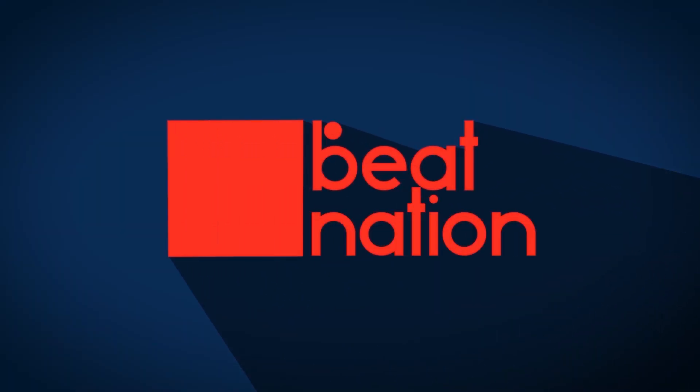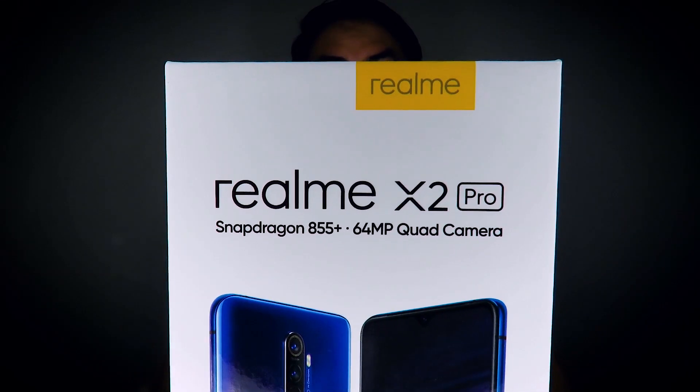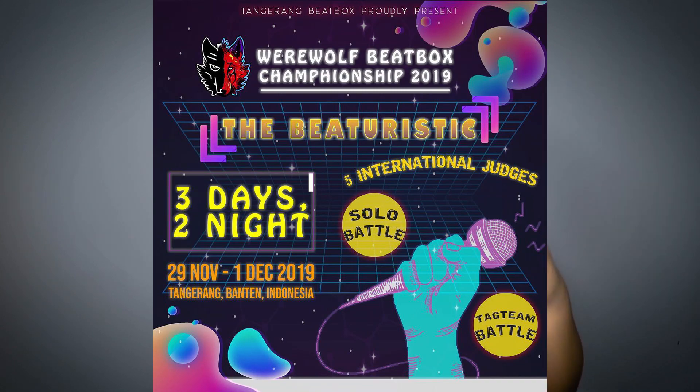Could this be the best phone for you to create travel vlogs and beatbox videos? Hey guys, welcome to Beat Nation. This video is in collaboration with our super generous sponsor Realme Malaysia. Realme Malaysia was generous enough to loan us this phone, the Realme X2 Pro. We're gonna take the phone with us to Indonesia for the Werewolf Beatbox Championship 2019, shoot travel videos, vlogs, and content on this very phone. If you want to win some phones, please watch the end of the video.